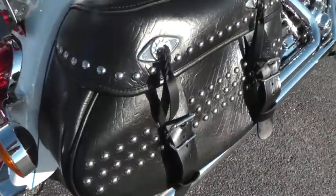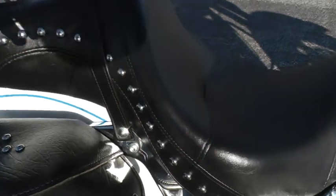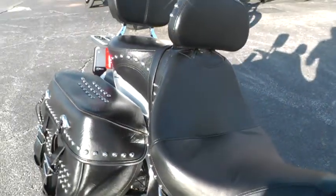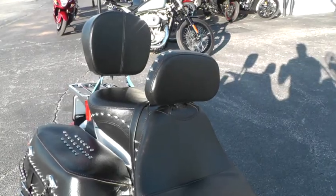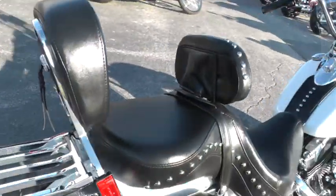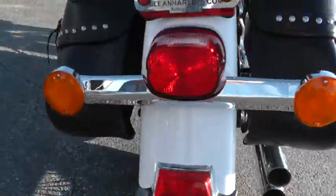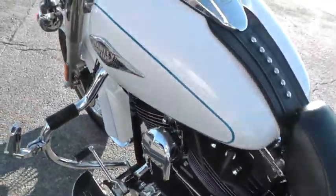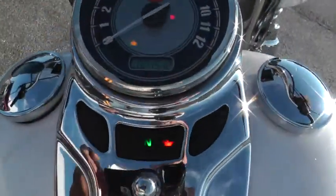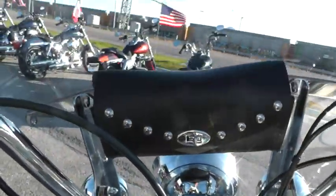The bags look real good on it. It's got a sundowner style seat with a real deep bucket in the saddle for you to sit in, and with that rider backrest it's just super, super comfortable — and a nice passenger backrest as well. You can see the rear tire is just like new as well. The bike is in beautiful, beautiful condition. It's only got 1,512 miles on it, and it's had a little windshield bag added to it.